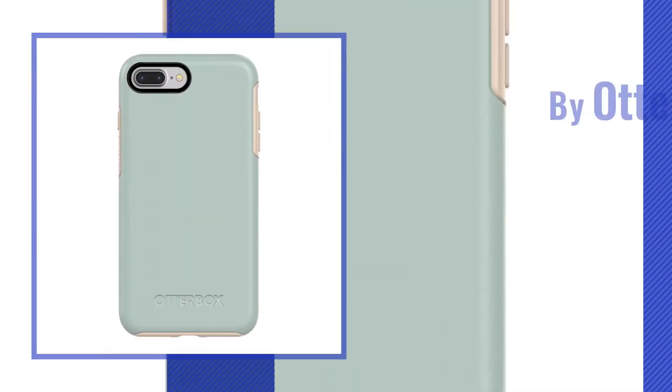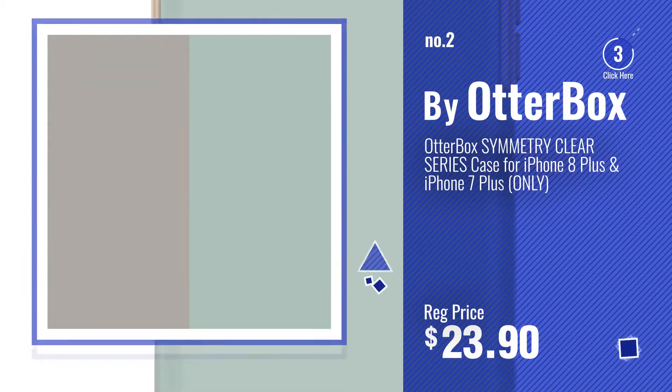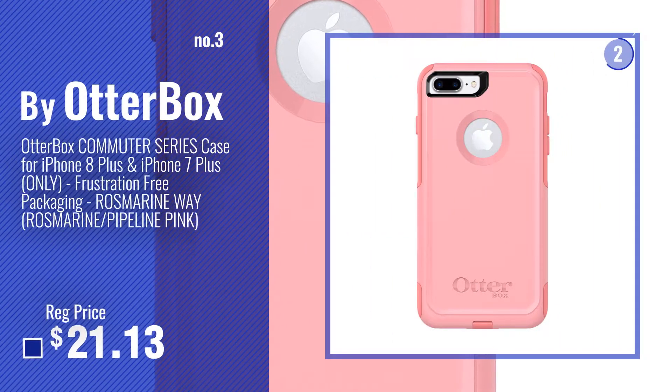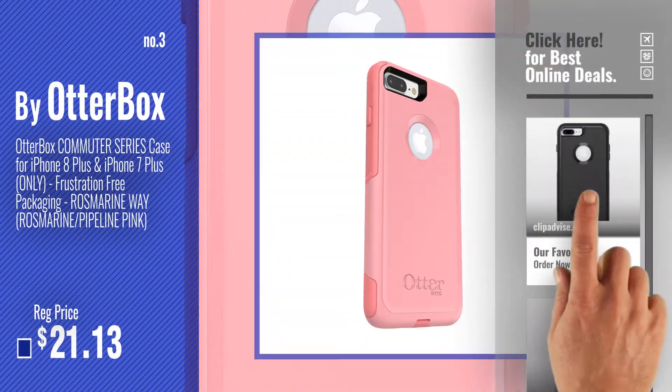Number 2, another great product by Otterbox. Number 3, get your favorite iPhone 8 Plus Case Otterbox now. Just click this circle in the corner.